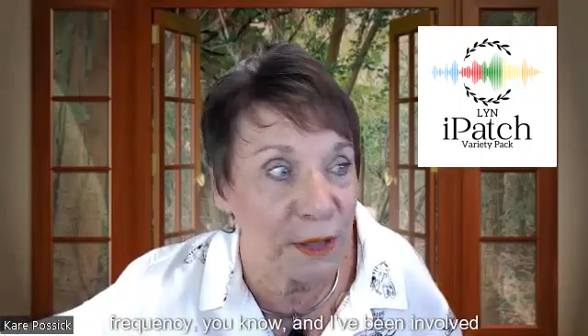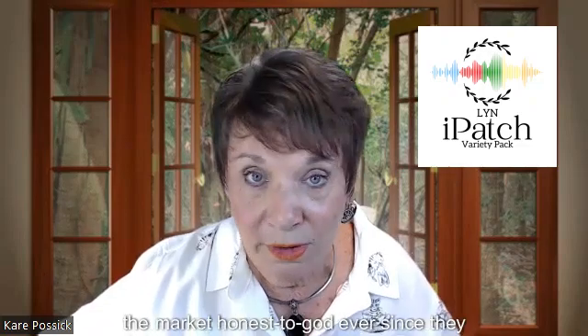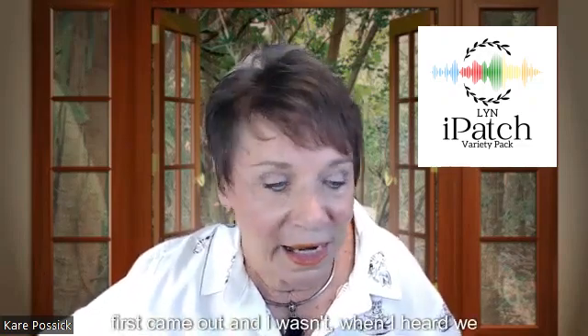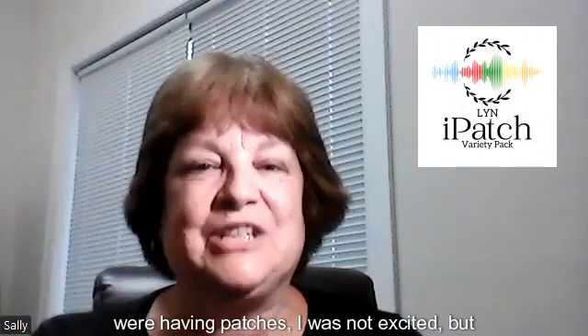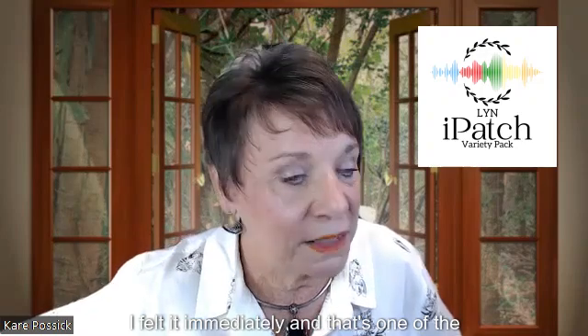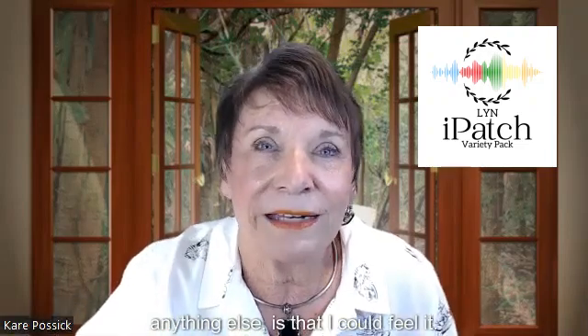I love that terminology — bathed in these frequencies. Everything is frequency. I've been involved in natural healing and energy medicine for more than 50 years. I totally understand frequencies and how they work, but I have tried every patch on the market, honest to gosh, ever since they first came out. And when I heard we were having patches, I was not excited — because I hadn't seen yours yet. But I felt it immediately. I felt it immediately, and that's one of the things that really impressed me.